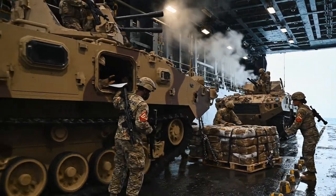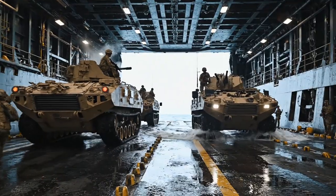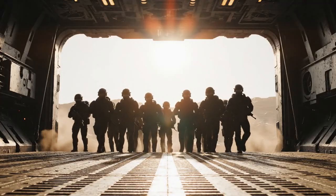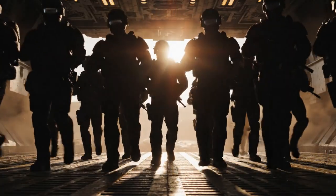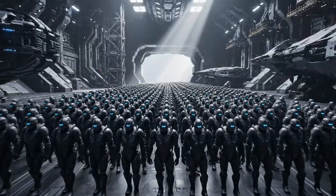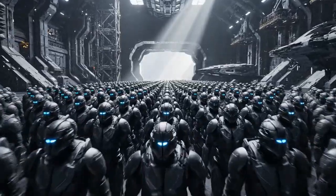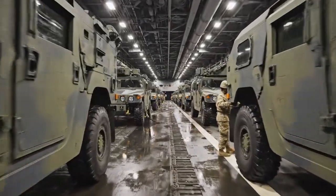Marines and vehicles stage inside a ship's well deck. Marines, in silhouette, stand at the opening of the ship's ramp. A large formation of troops gathers inside the ship's bay. The ship's large well deck holds numerous tactical vehicles.